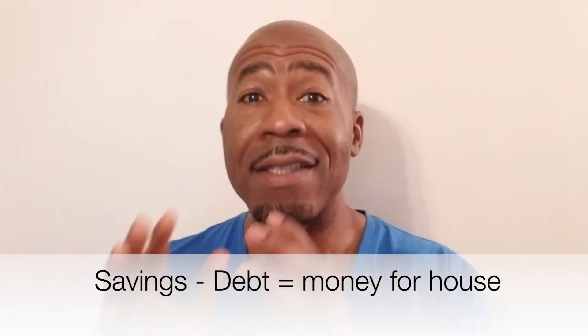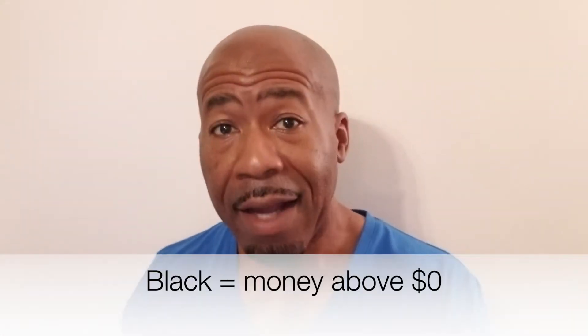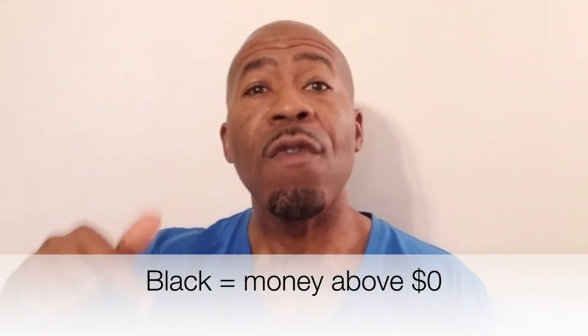Step number one: you must first determine if you're financially ready to purchase a house. How would you do that? It's easy. Add up all your savings and then add up all your debt, and then go savings minus debt equals how much money you have for a house. Now if that amount is in the black, meaning above zero, move on to step two.